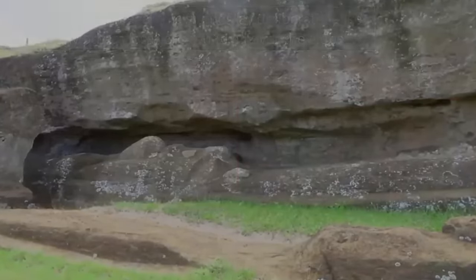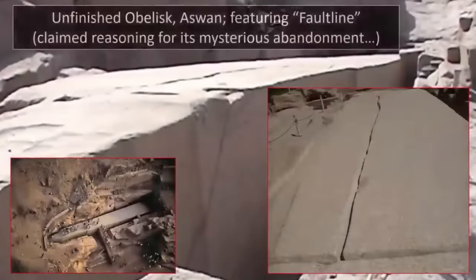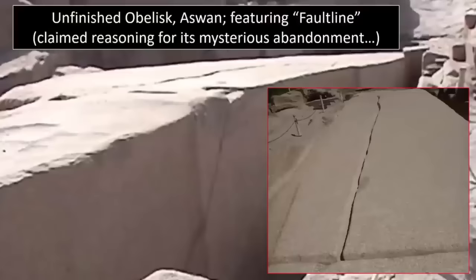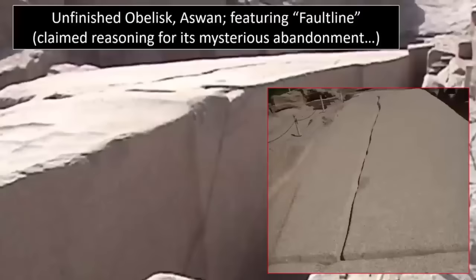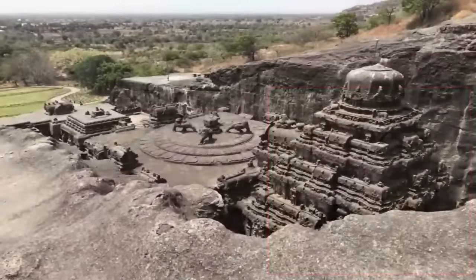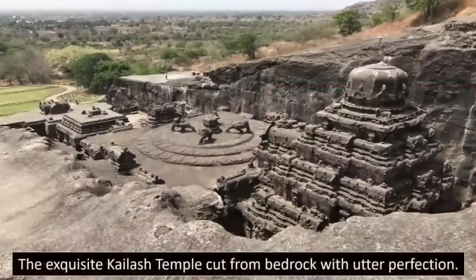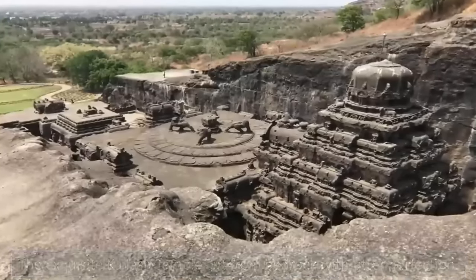The abandoned obelisk of Aswan, provided by Chris Dunn's work to have not been abandoned due to a crack discovered, but that this was post-abandonment — yet more proof, we feel, of this catastrophic event. Yangshan Quarry also suddenly abandoned. These all could be seen as supporting evidence of a sudden disappearance of this once incredible civilization. Yet regardless, to unravel and understand a civilization capable of such wonders as Kalish Temple, one which seemingly simply vanished, is a pursuit we find highly compelling.